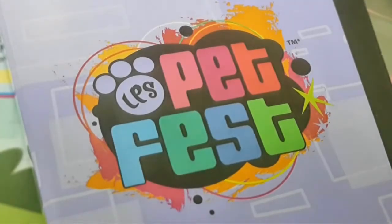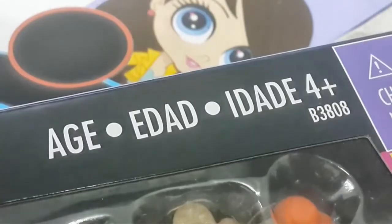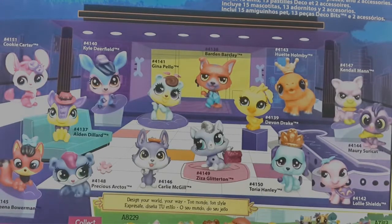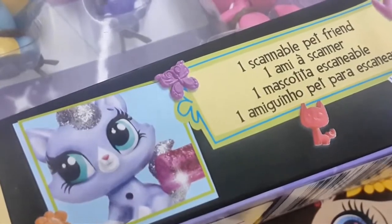LPS Pet Fest Collection: Pet Party Spectacular. Suitable for ages 4 and above. It includes 15 pets, 13 decobits, and 12 accessories. Featuring one scannable pet friend.